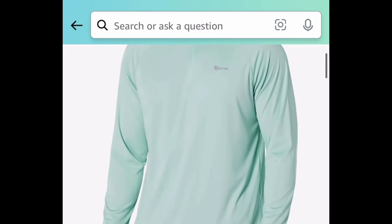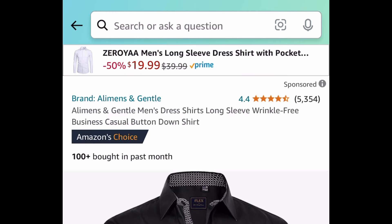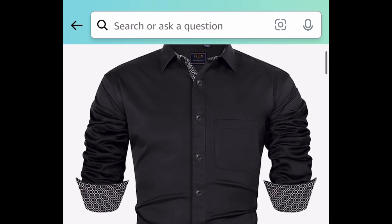Next one here we have this men's rash guard, and this one is kind of off-season but you can snag some of these for under five dollars. Next one here we have these men's long sleeve dress shirts — these have amazing reviews.